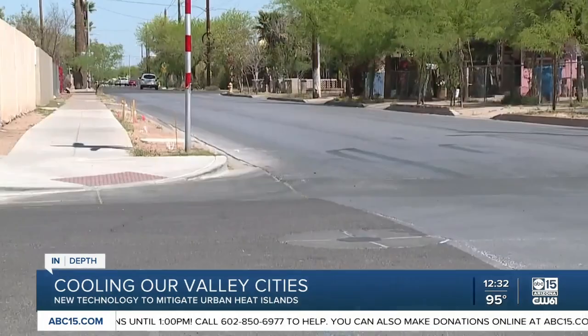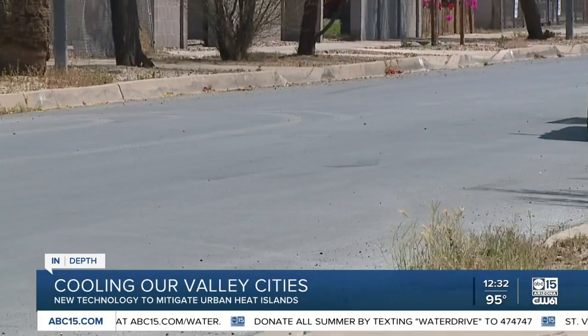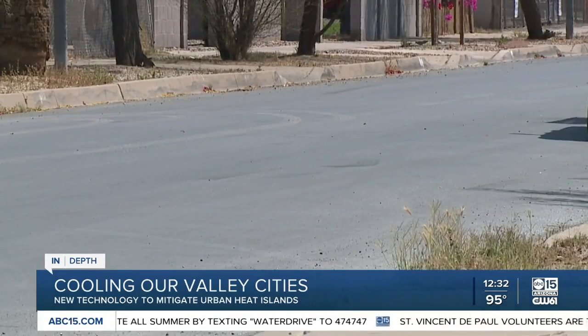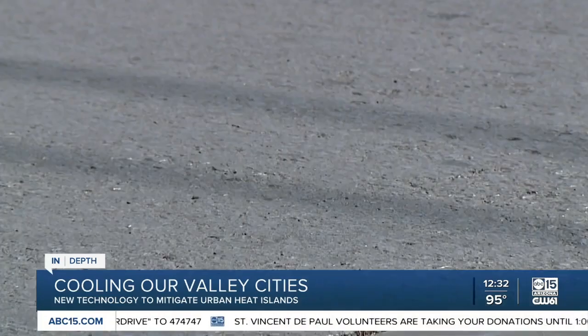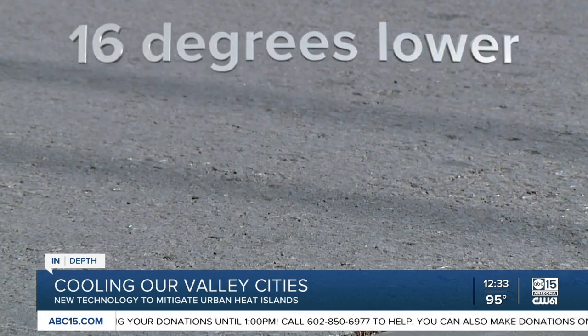The goal of the Cool Seal is to be able to reflect more of the sun's energy back into space essentially, and therefore not have it absorbed and retained into the urban fabric. Jennifer Vanos is an assistant professor at Arizona State University and one of the researchers looking at the benefits and potential effects of this product. So far, they've found that the surface temperature of the asphalt coated by the Cool Seal is 16 degrees Fahrenheit lower than the asphalt covered by traditional seals.